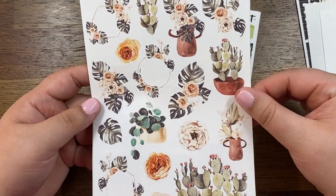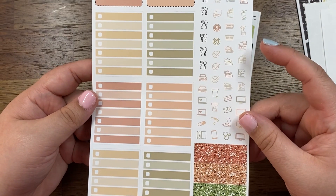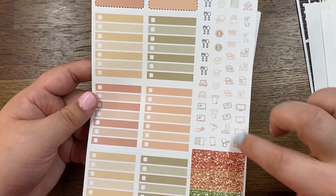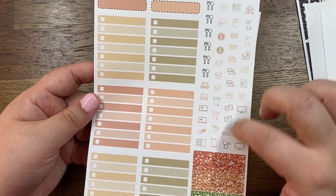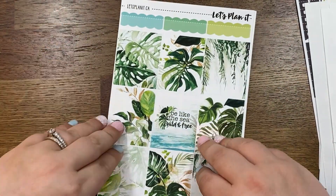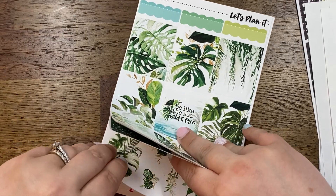The deco sheet is so much fun. I might even see if there are girls in the LPI Facebook group who want the rest of this and I'll just keep certain pieces. And then I think this is the last kit I purchased, and then I bought a bunch of other little things.